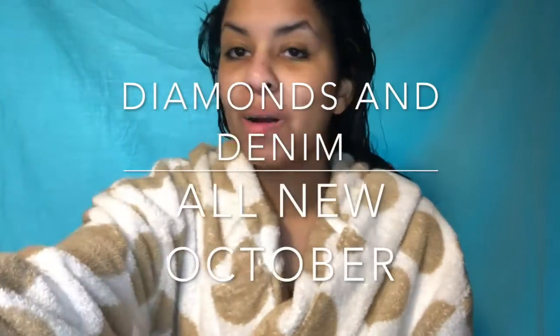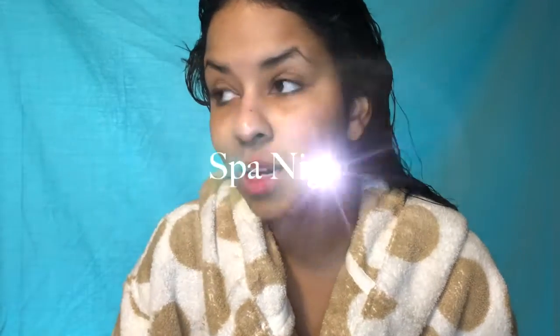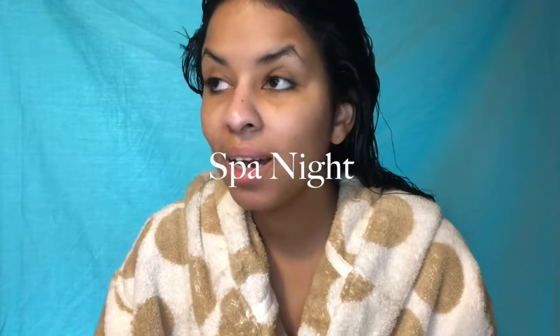Hey everybody, it's me Marty and welcome back to the Diamonds and Denim YouTube channel. Welcome to the all-new October edition, which is gonna be called Spa Night. I have all of these masks that I haven't tried out yet. I'm clean-faced right now, in my robe, hair is wet, fresh out the shower, and fuzzy slippers. I think it's important for every young lady or woman to make sure we take care of our skin.